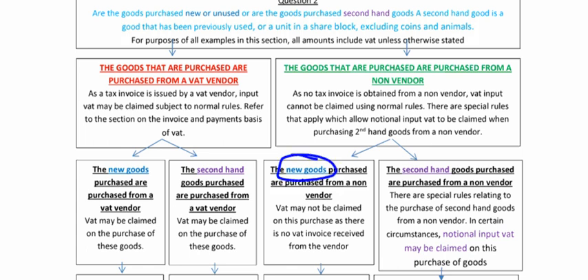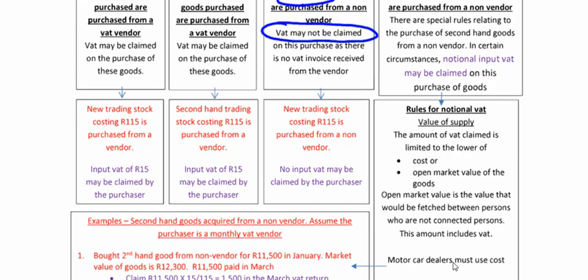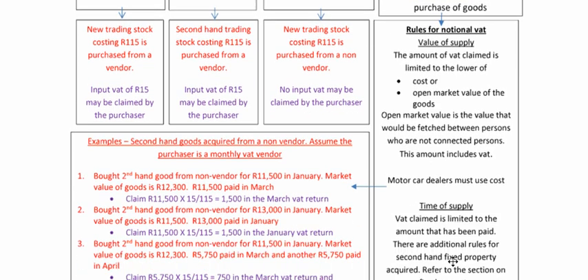If it's new goods, VAT may not be claimed — this only applies to secondhand goods. Secondhand goods purchased from a non-vendor: there are special rules relating to the purchase of secondhand goods from a non-vendor. In certain circumstances, notional input VAT may be claimed on the purchase of goods. What are the rules? How much can we claim? Lower of cost or open market value of the goods.